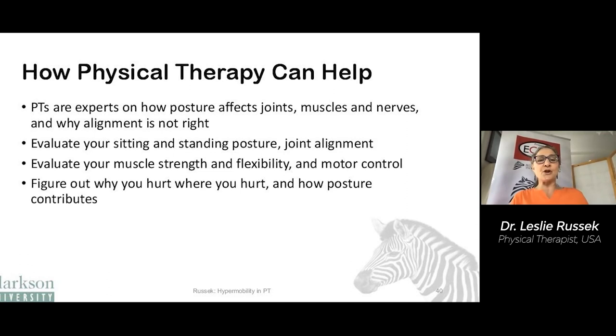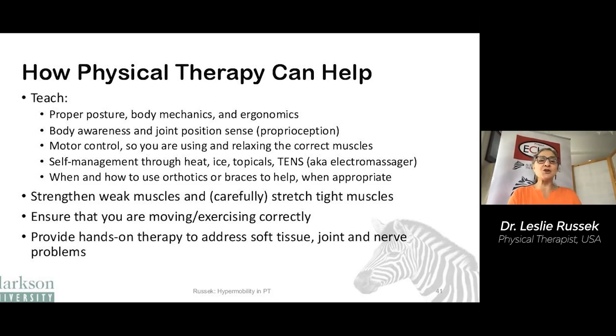How can physical therapy help with sitting and standing? PTs are experts on how posture affects joints, muscles, and nerves, and why your alignment is not right. They can evaluate your sitting and standing posture, joint alignment, muscle strength, flexibility, and motor control to help figure out how to correct your posture and why posture contributes to your pain. They can teach you proper posture, body mechanics, and ergonomics, give you exercises to improve body awareness and proprioception, and teach you exercises for motor control so you're using and relaxing the correct muscles. They can teach you self-management strategies, help figure out when orthotics and braces can be helpful, give you specific exercises to strengthen weak muscles or carefully stretch tight ones, and provide hands-on therapy to address imbalances and pain.